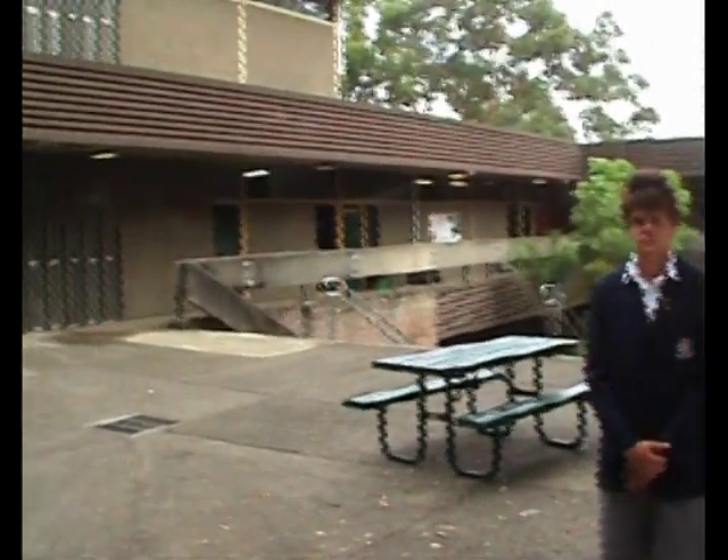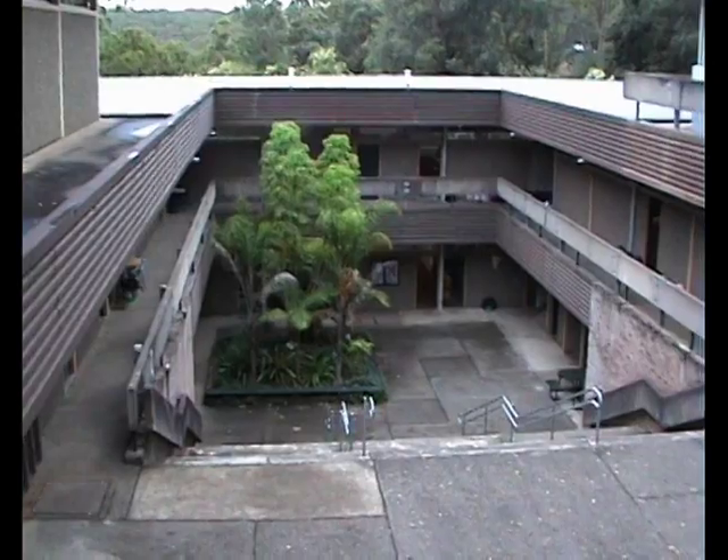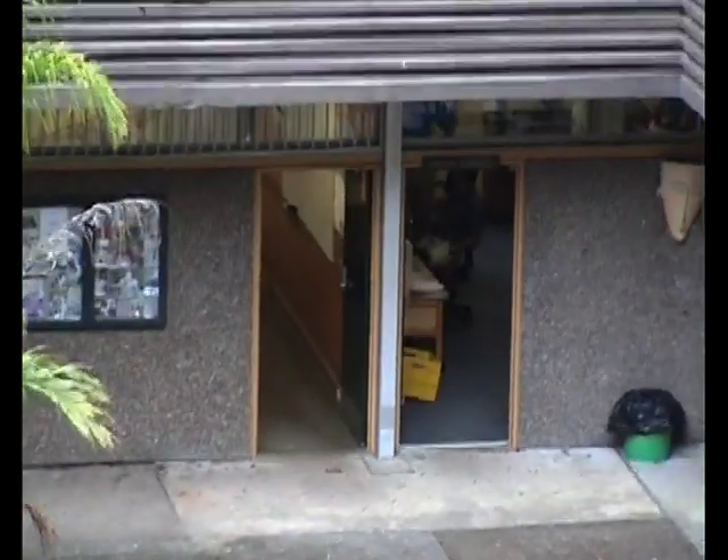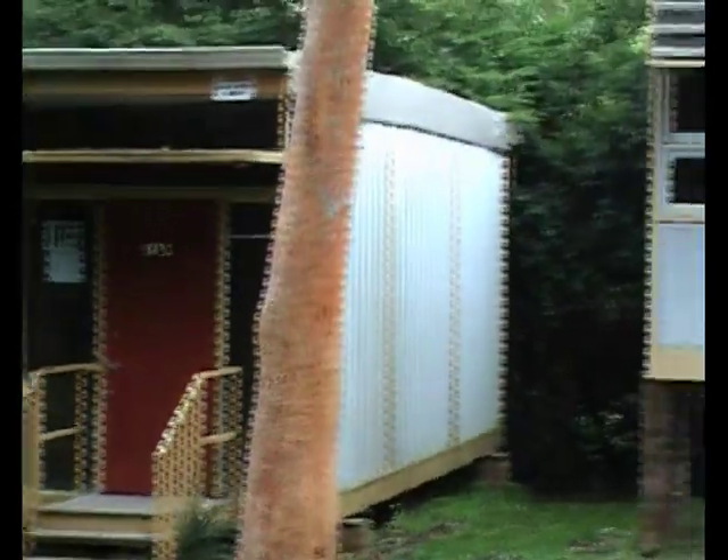Welcome to level 2. This is where your languages staff room and your science and agricultural staff room are located. These are our level 1 demountables. They are located just around the corner from the social science staff room.